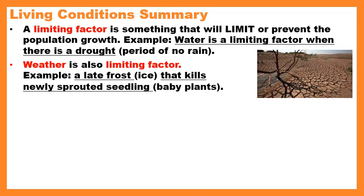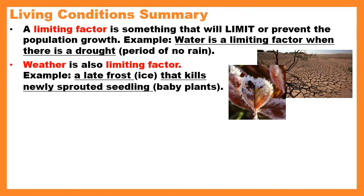Weather is also a limiting factor. For example, if you have a late frost — basically ice that comes late at night or early in the morning — that will kill newly sprouted seedlings, or baby plants. Then you're not going to have any baby plants for the future, so you might only have older plants. Think about the North Pole or the Arctic — it's very cold, and that cold condition puts a limit on how many organisms that area can support.